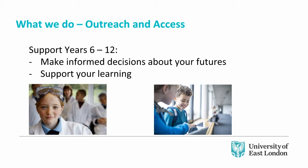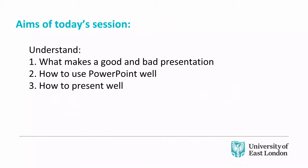Presenting is a really key skill — something you need not only at school but in a multitude of different jobs. Even if you are in reception, you will need to be presenting yourself to clientele. The tips you see today are to help make you more confident in your presentations overall. The aims of today's session: I want you to understand what makes a good and bad presentation, how to use PowerPoint well, and how to present well generally.